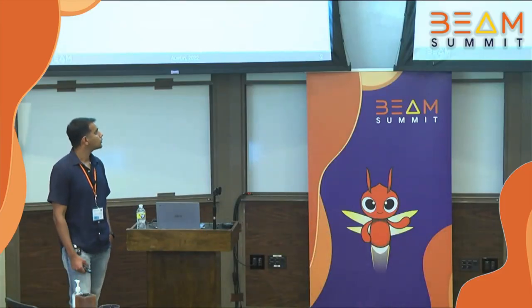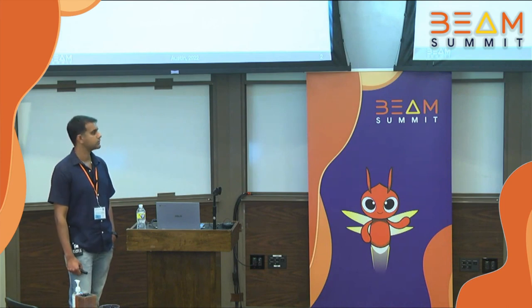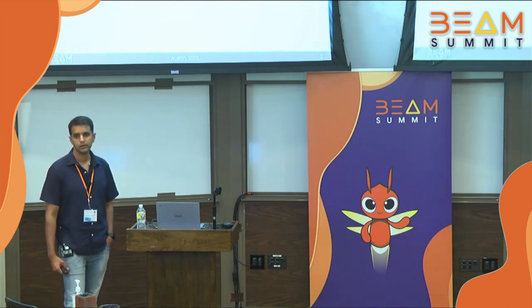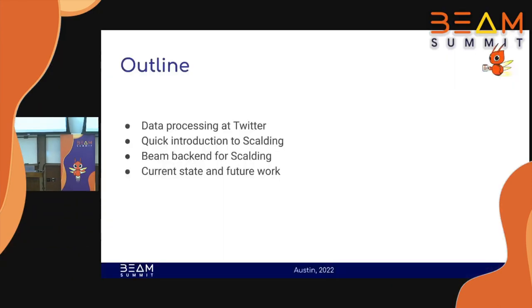This is a quick outline of my talk. I'll first start with the data processing landscape at Twitter — what kinds of batch processing pipelines do we run, what kinds of workloads these are. That should give you a sense of what our problems are.